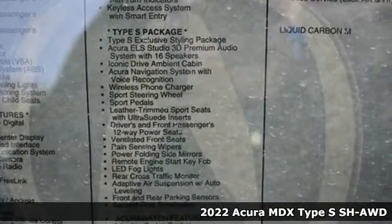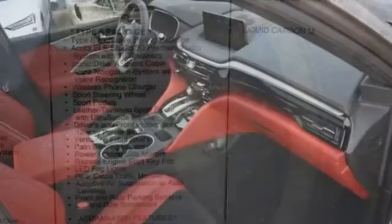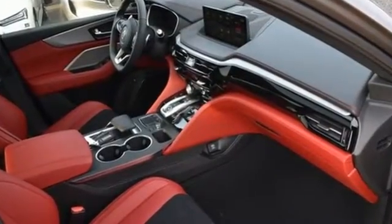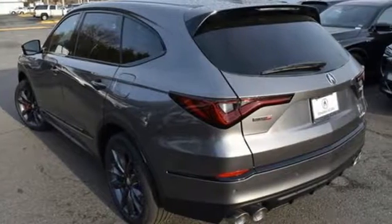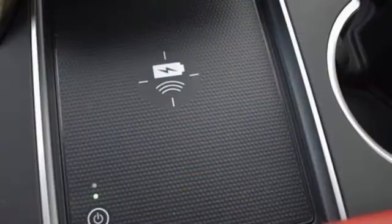It boasts an impressive list of features like these: automatic transmission, four-wheel drive, integrated navigation system with voice activation, wi-fi hotspot, and dual zone climate control.